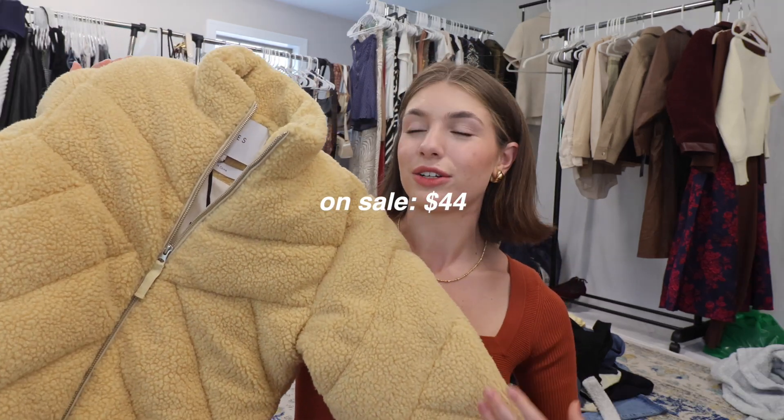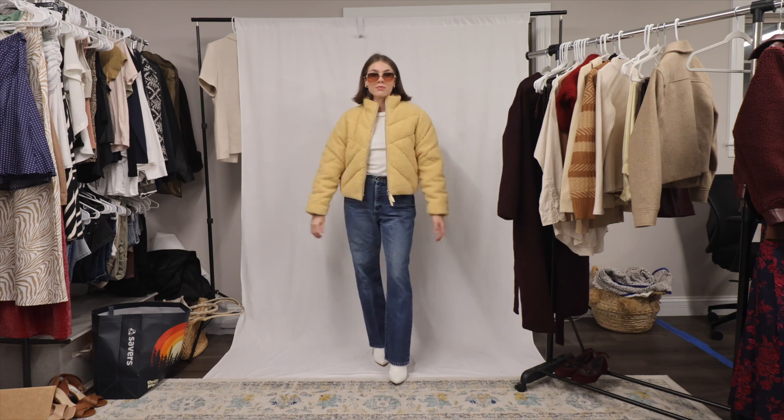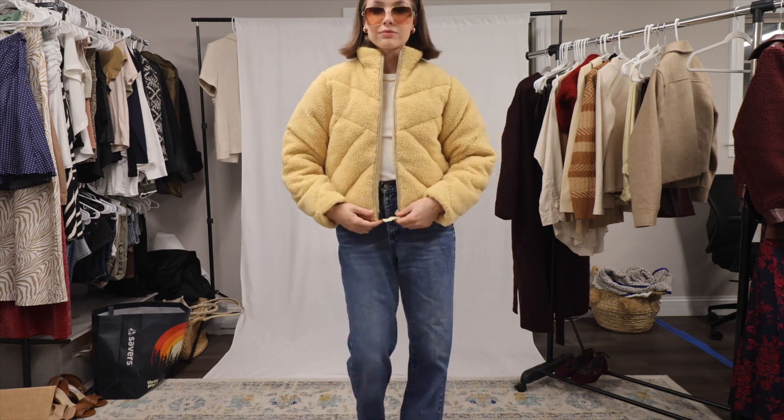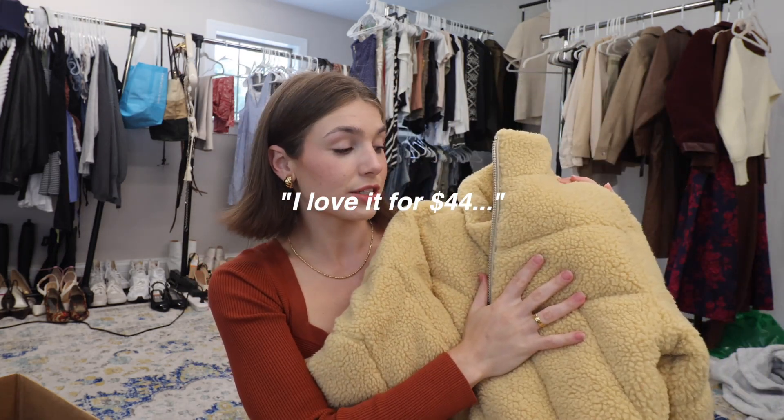It's quite a steal compared to the retail price of almost $400. However, if this jacket was full price I would never pay $400 for it — it's just not worth that in my opinion. I'm pretty sure it's all polyester, and while it feels decent quality, it doesn't feel like $400 quality. I love it for $44; I would not love it for $400.